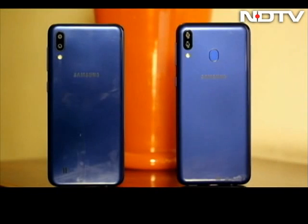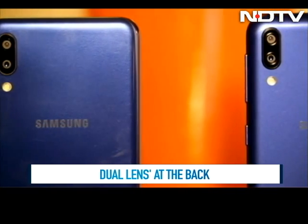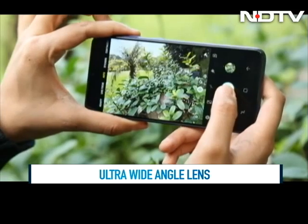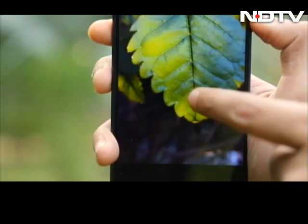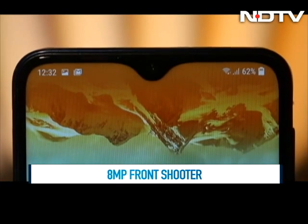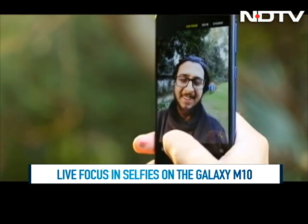The phones also support a dual camera setup at the back. Both phones come with a 13 and 5 megapixel lens. The 5 megapixel lens adds 120-degree ultra-wide-angle capabilities. Pictures taken in good light come out well when we tried the phones — there was adequate depth and the clarity was good too. On the front, the Galaxy M20 has an 8 megapixel lens and the selfies look clear with good colour reproduction. The M10 has a 5 megapixel lens that does a decent job as well, and the front camera comes with live focus in selfies.